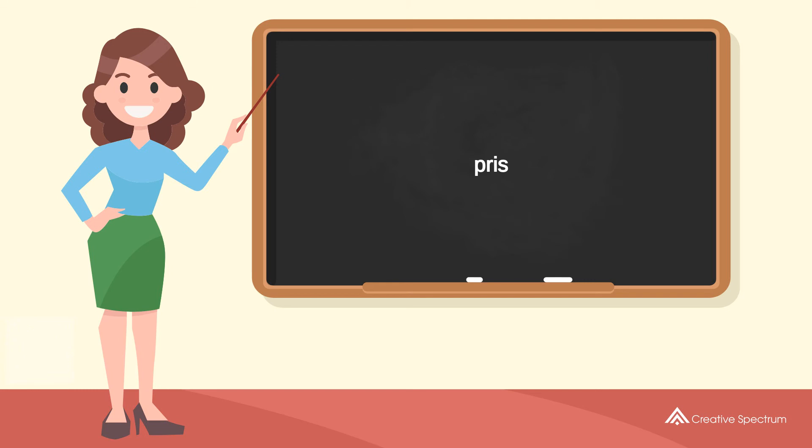You've learned how to say 'price' in Danish. Well done, you did great, and thank you for watching.